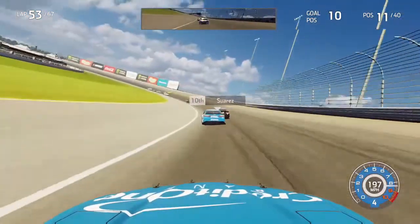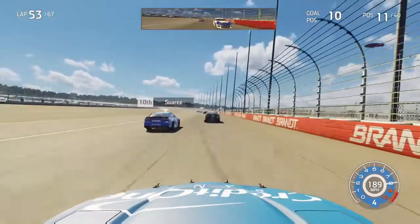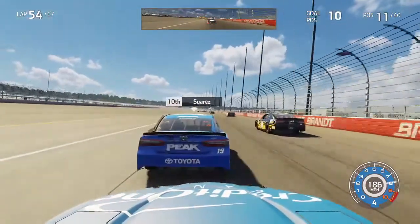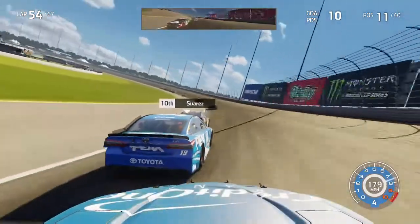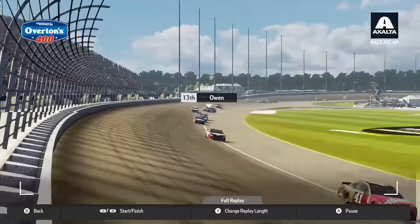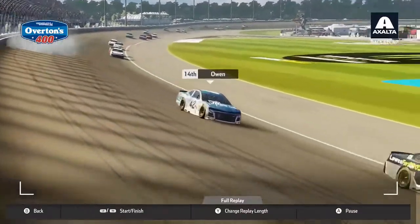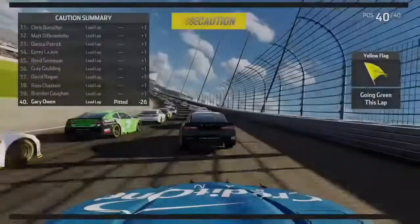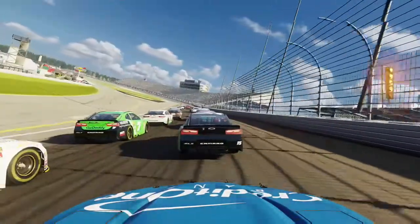That battle certainly halted my progress getting back up towards the front. We approach the back of Suarez, slowly closing in with not many laps to go. Coming to lap 54 we run him down on his back bumper out of turn two, trying to get a run on his inside going into turns three. He checks up and we hit him in the back - sideways we go. We just about hit Bowman, and now the 9 comes to our outside as we make contact with Elliott. We come back up the track and into the wall hard, bringing out the caution and completely destroying our race.